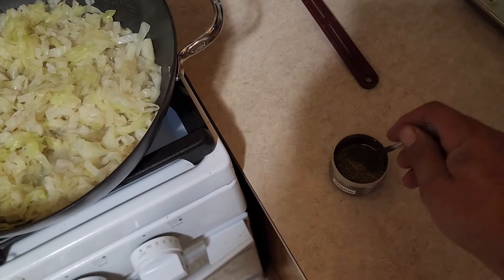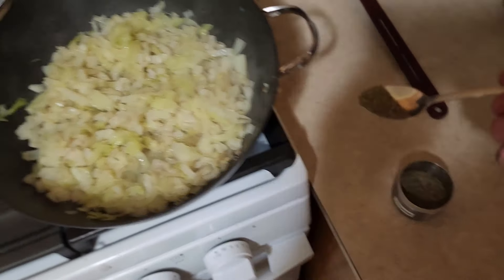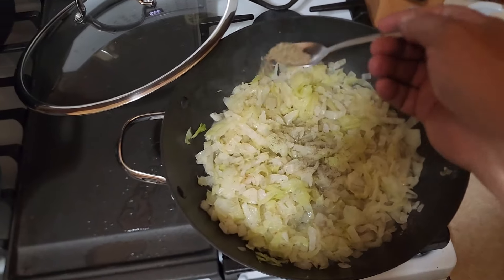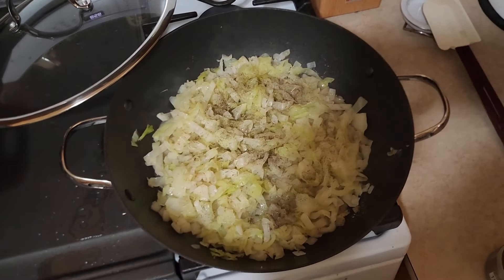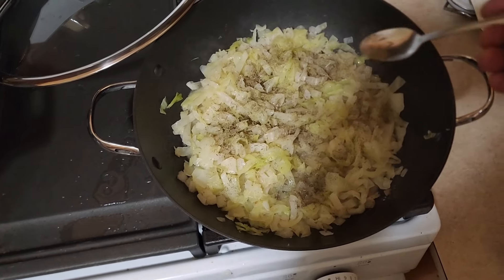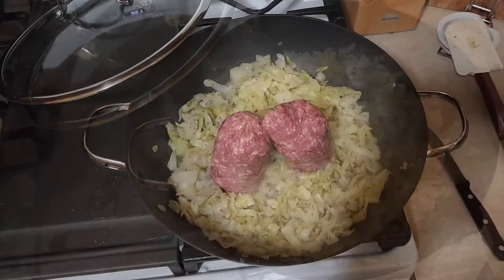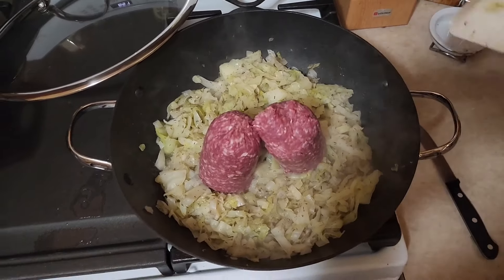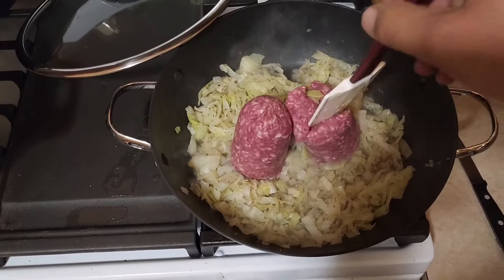Cabbage is broken down pretty good. We're gonna add a little bit of thyme — probably about a half teaspoon out of your silverware drawer, maybe a little more. It's my go-to herb. We'll stir that in. Our cabbage is looking pretty good; we've almost boiled the liquid out.